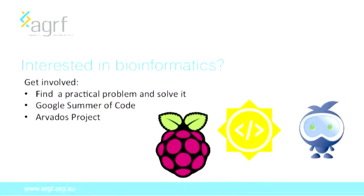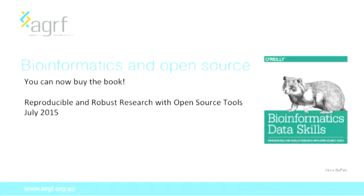If you think this is a career change for you, it's very easy to get into — all you need to do is find a practical problem and solve it. All of the bio projects would be delighted to have a programmer interested in bioinformatics. There are a number of really good projects you can get involved in, such as Google Summer of Code and the Avados Project. And if you're really interested in bioinformatics and open source, there's even a book — released by a bioinformatician last year — that focuses on reproducible and robust research with open source tools.